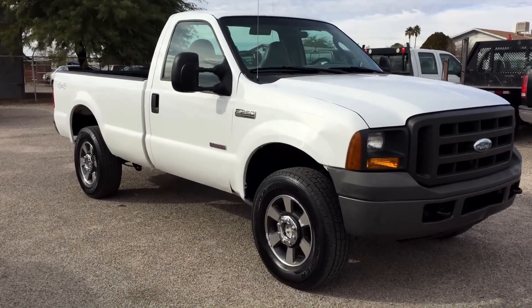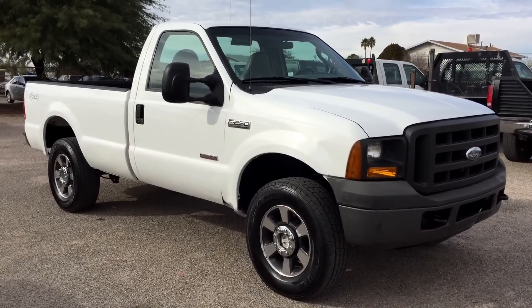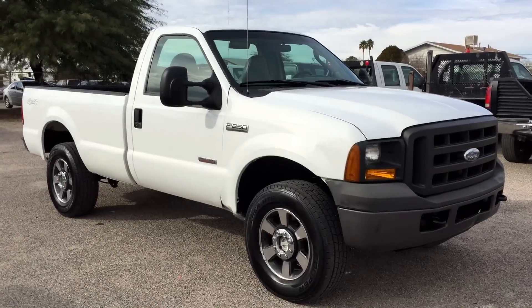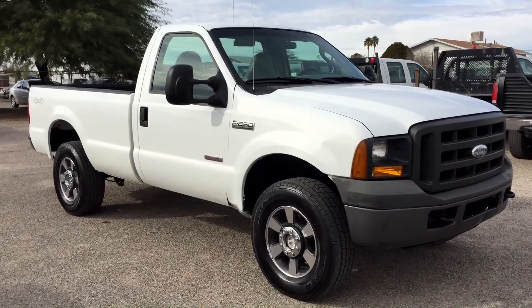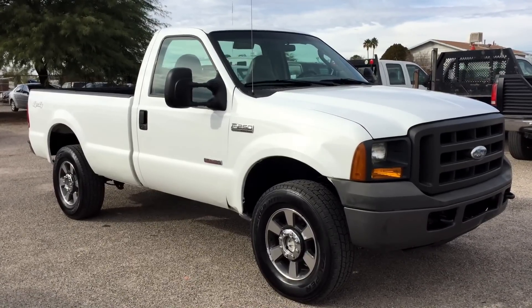It was a theft recovery purchased directly from an insurance company in Las Vegas. It's an automatic XL. It's got an AM FM radio, air conditioning, and that's it. Vinyl seats, vinyl floor — work truck.